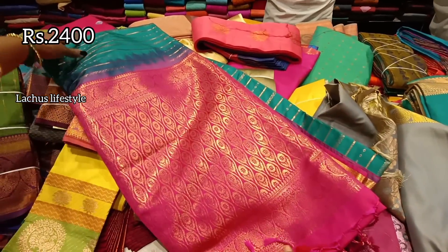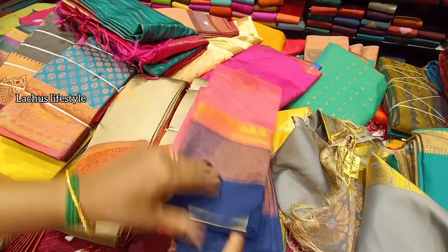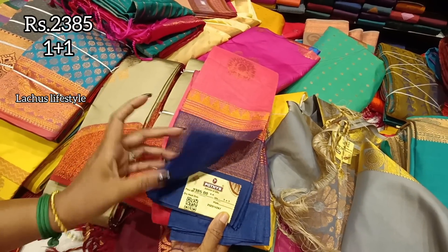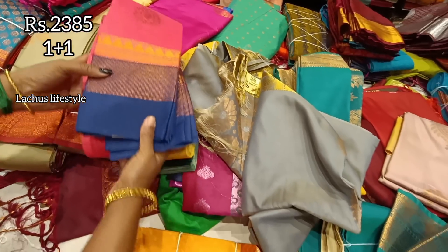This is a small size with chain links — it's a grand design. This is a silk cotton type. There is also a one-plus-one option here. This is a semi-silk or soft silk variety — you can use it as a collection.